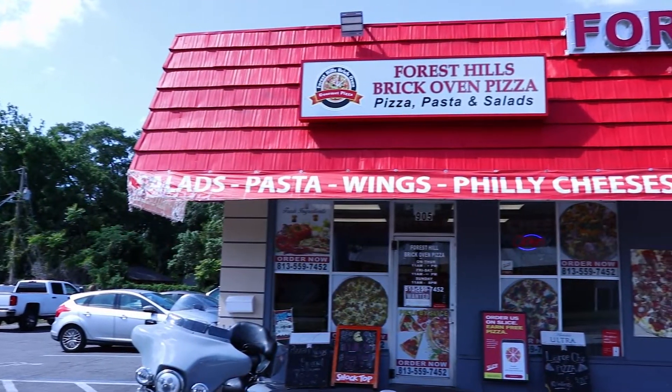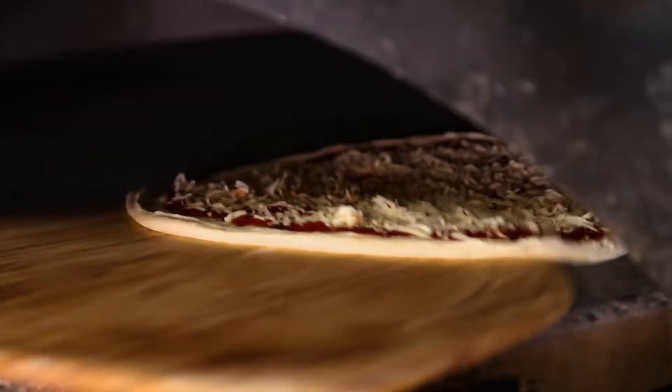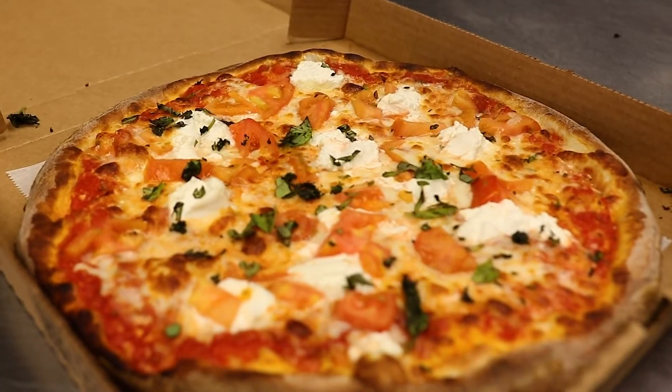Hi, I'm Claudio. Hi, I'm Sam. And we're the owners of Forest Hills Brick Oven Pizza. We've been proudly serving the Stamford area since 2020. We're best known for our delicious Brick Oven Pizza.